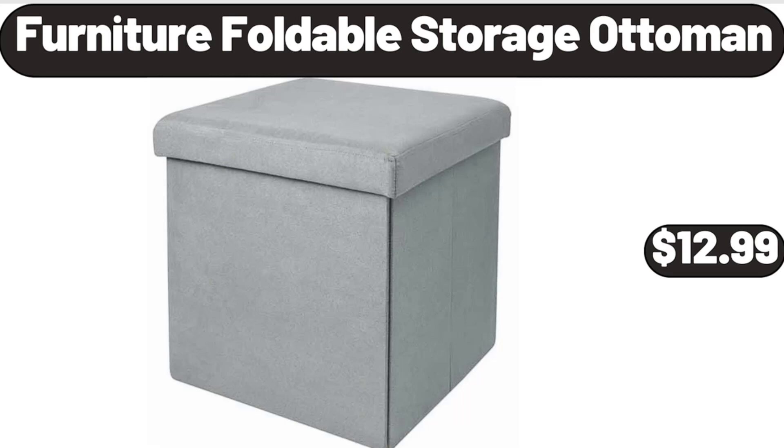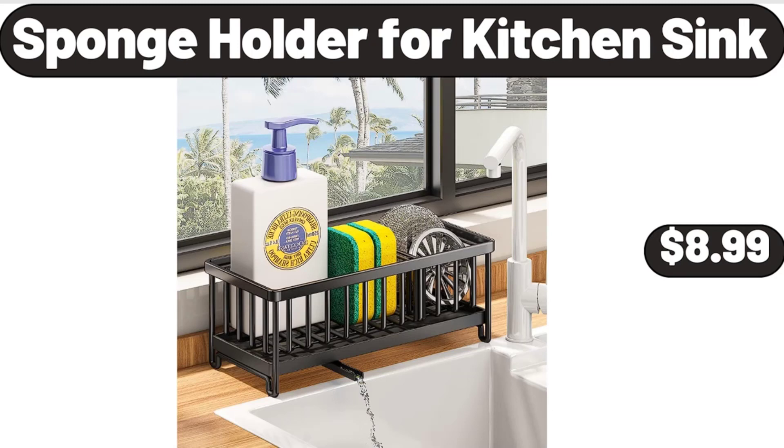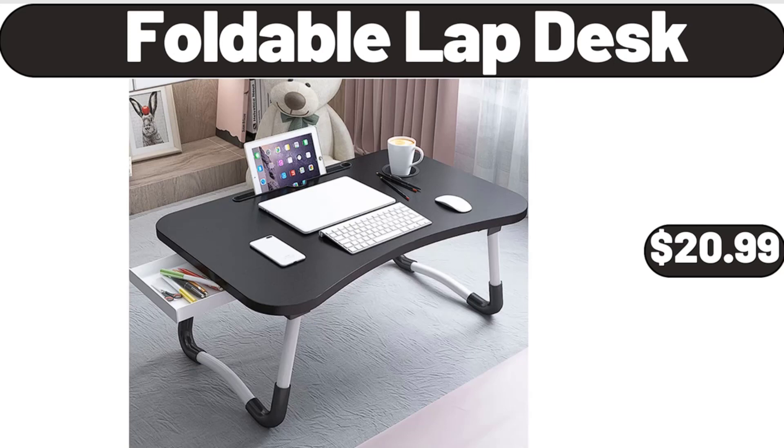Furniture Foldable Storage Ottoman, $12.99. Sponge Holder for Kitchen Sink, $8.99. Foldable Lap Desk, $20.99.